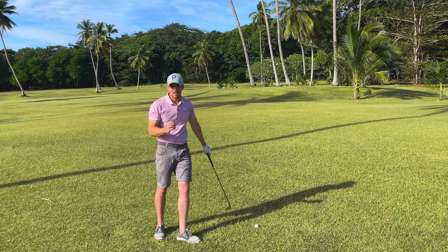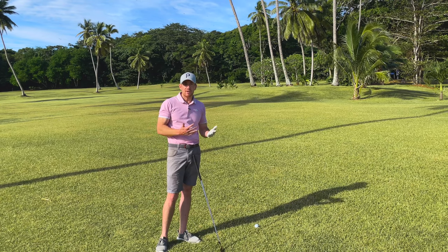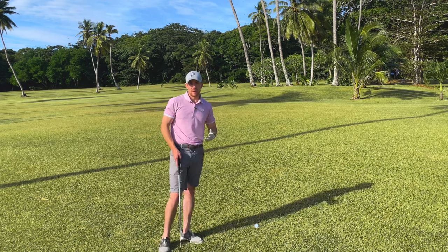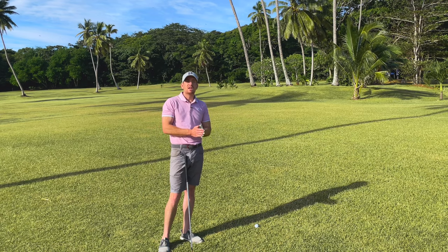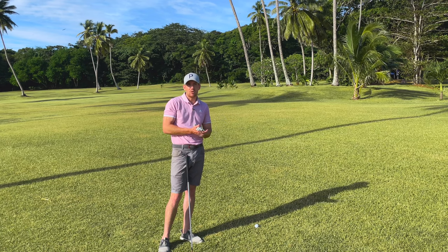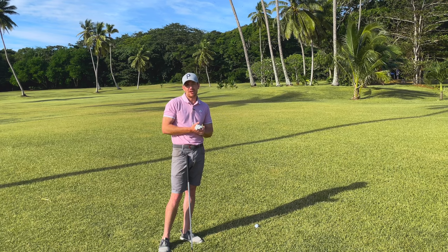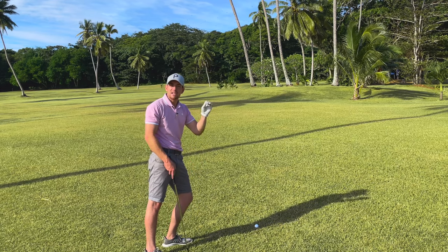Whenever you find yourself in a position like this, first understand what your stock shot would be. If I was hitting my stock shot here, I'm bringing in unnecessary error and risk, and it's very easy to turn a possible par into a double bogey or worse. To play more consistent golf, you need to eradicate those big errors — double bogeys, triple bogeys — off your scorecard. A lot of that doesn't come from improving your technique; it's more about your decision-making and tactics on the course. So since I can't play my stock shot, I'm going to look for the next best option.